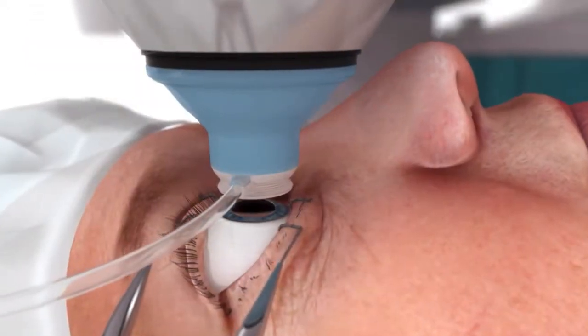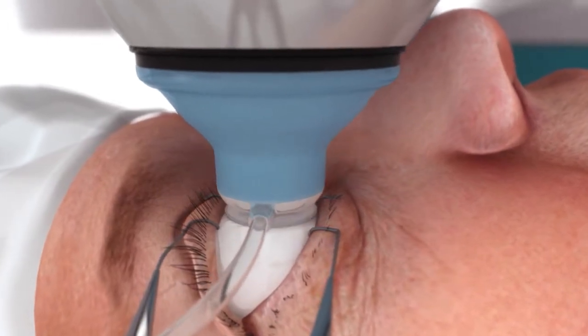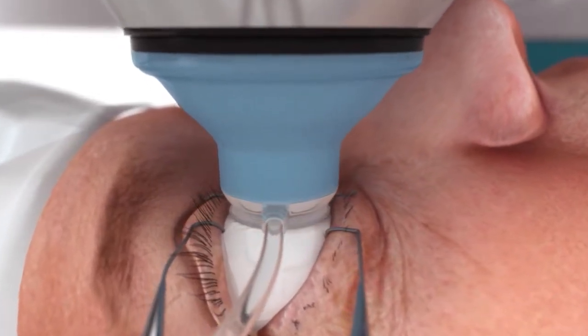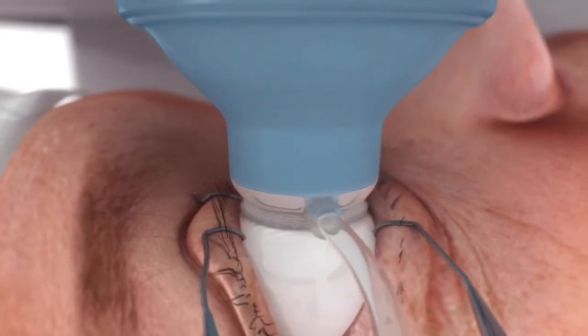Using the autofocusing video microscope, the surgeon guides the patient interface to the corneal surface. The LensX laser was specifically designed for this small, universal interface, which has been validated in thousands of procedures.